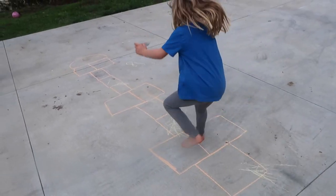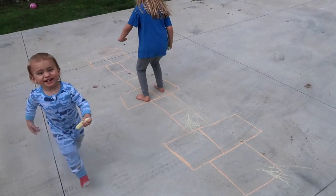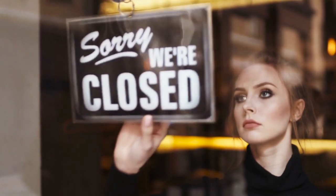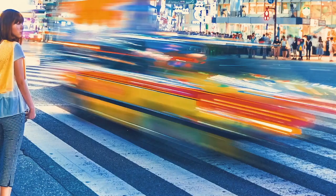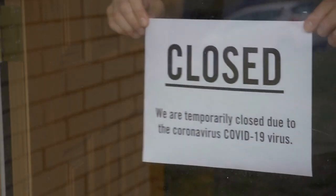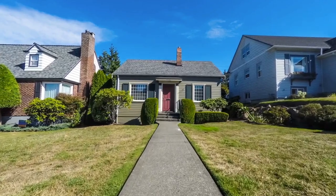Hi everyone, welcome back, or if you're new, welcome and I hope you'll consider subscribing for more videos like this one. So this is crazy, right? The world is going crazy. Our state has officially been put on lockdown for the foreseeable future, which means our family is spending even more time at home.